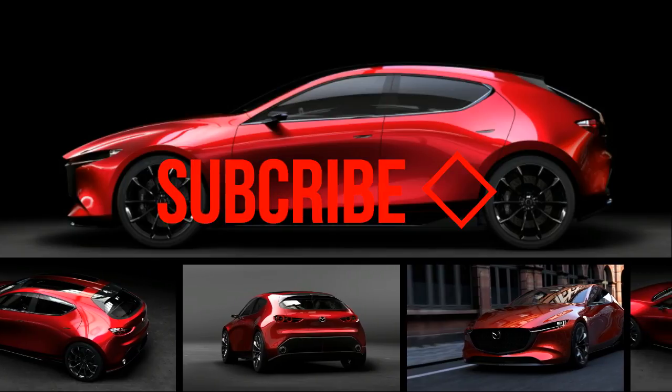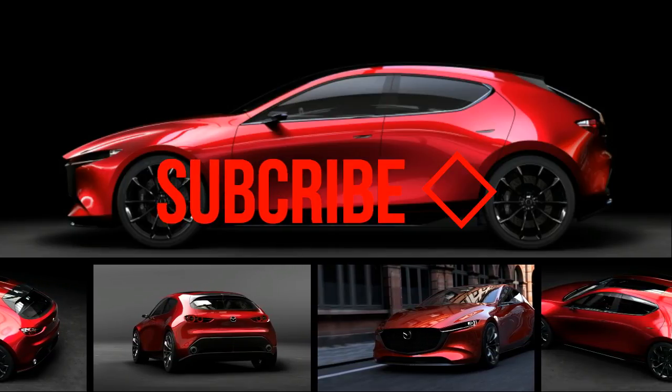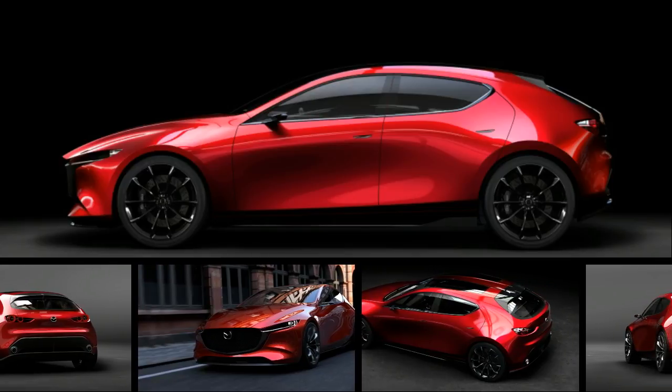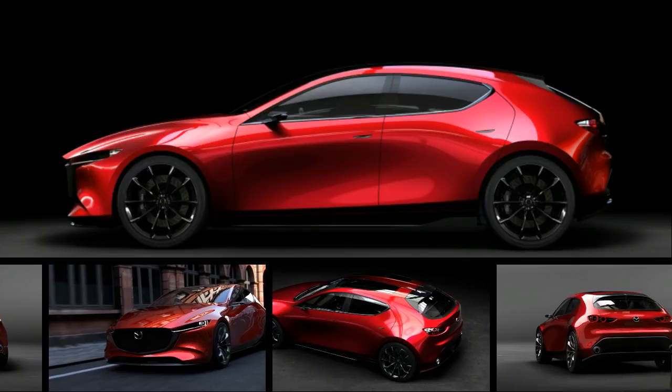Mazda used its home country advantage at this year's Tokyo Auto Show to map out its upcoming plans for design direction, architectural advancement, and engine technology.